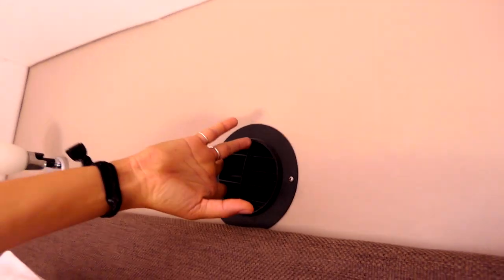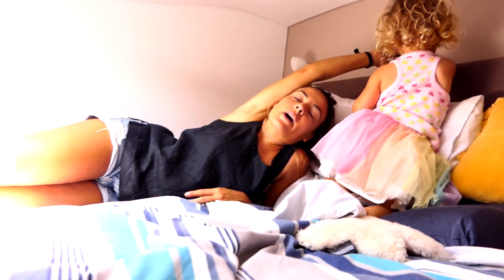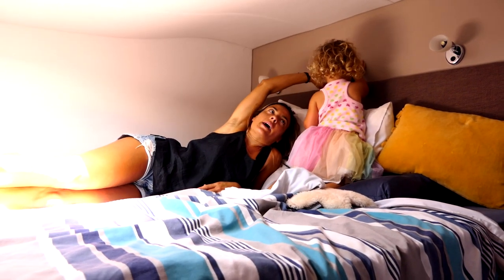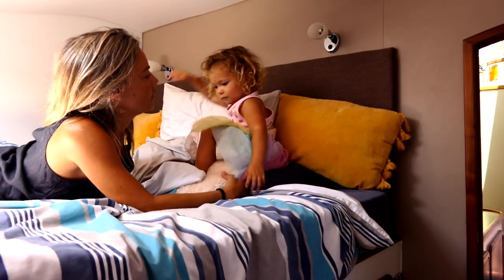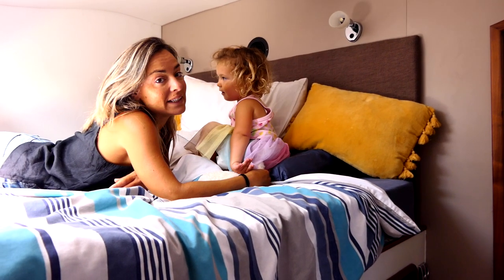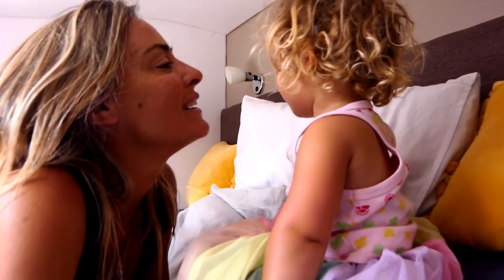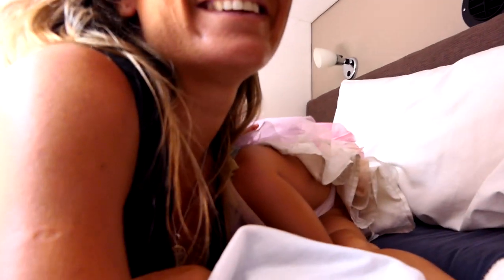This here is one of the air-con outlets — both forward cabins, this room, the guest room, and the saloon have air-con. Not Kaya's room. She doesn't get air-conditioning. She doesn't need it. She's tough — she's a boat baby.